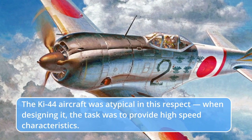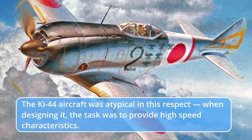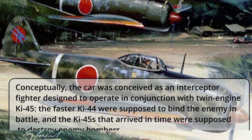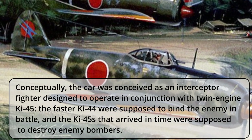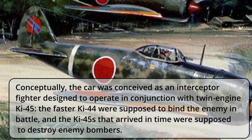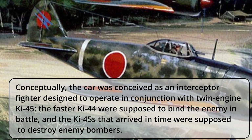The Ki-44 aircraft was atypical in this respect. When designing it, the task was to provide high-speed characteristics. Conceptually, the aircraft was conceived as an interceptor fighter designed to operate in conjunction with the twin-engine Ki-45. The faster Ki-44 were supposed to bind the enemy in battle, and the Ki-45s that arrived in time were supposed to destroy enemy bombers.